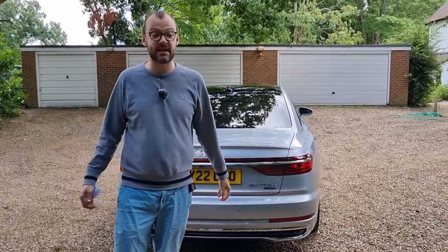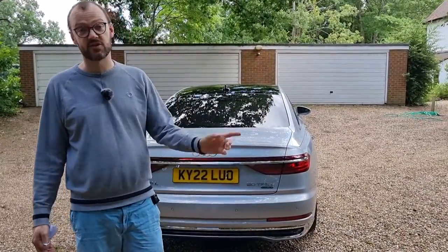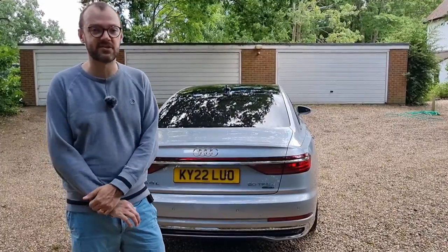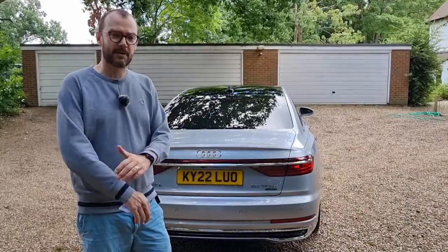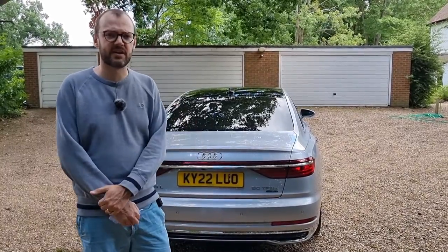I've just done a family trip down to Devon and back in it. On the way down, 219 miles, I got 40 MPG on the nose, which is pretty good for a car of this size. Anyway, that's enough about BIC rates — let's see what it's like inside.